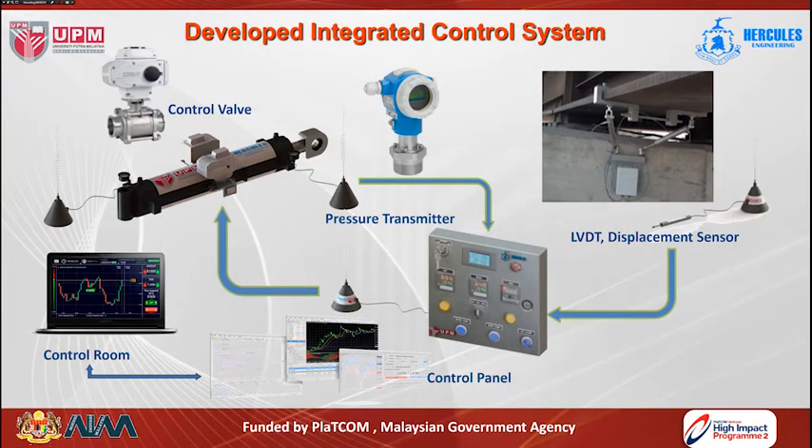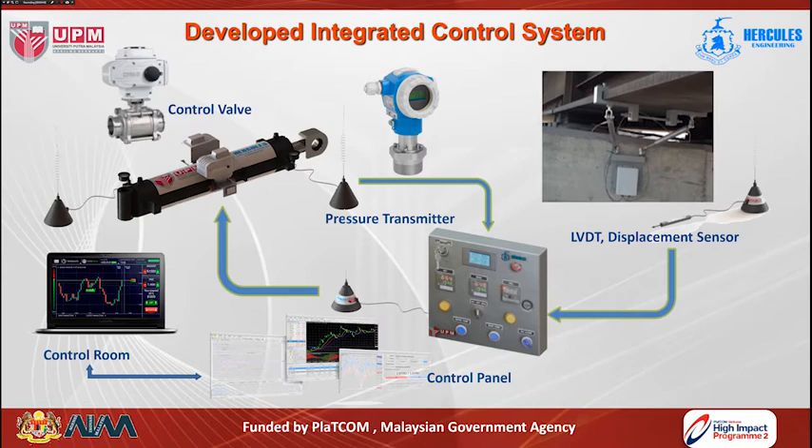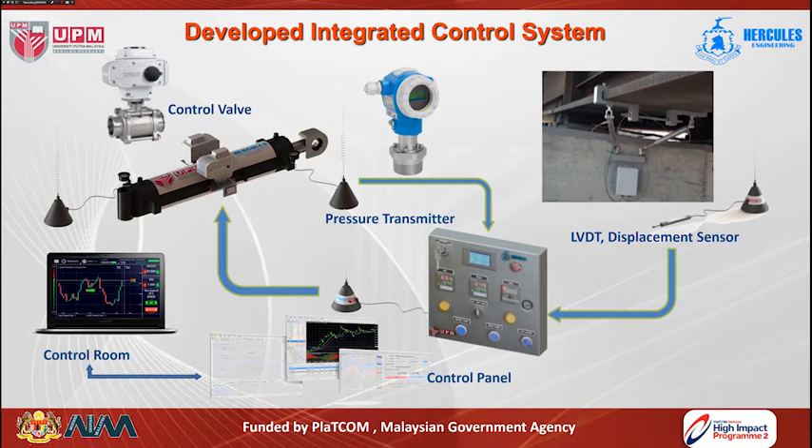The bypass viscous damper device is installed at the joint between the bridge deck and the pier. The integrated control system consists of LVDT displacement sensors installed in the bridge deck to send bridge movement data to the control system via wireless communication. The main control system receives this data along with data from the digital pressure transducer of the bypass viscous damper device, analyzes bridge movement and damper pressure data, determines the best required pressure for the damper, and sends the required demand to the control valve through the wireless system to adjust device performance and minimize traffic load effects on bridge structures.